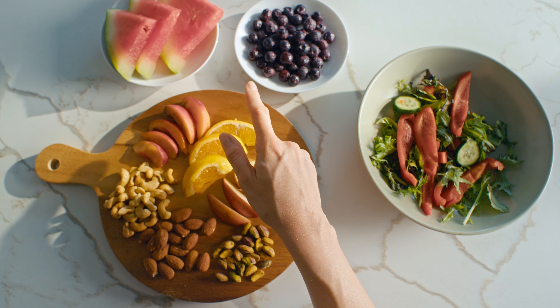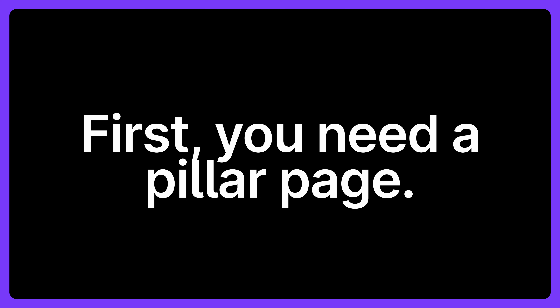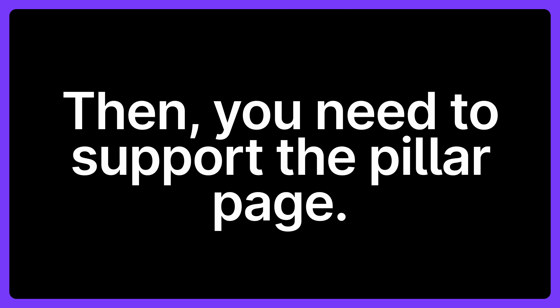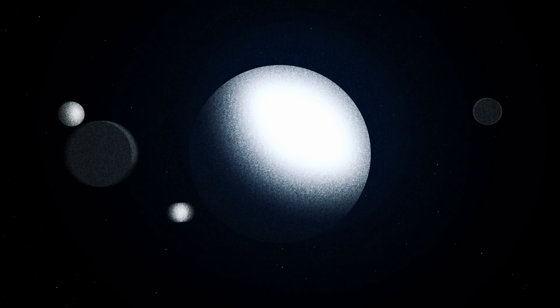So let's say you want to be known as the go-to resource for healthy eating. You probably have several articles that are related to this topic. The goal then is to connect all the articles into a topic cluster. First, you need a pillar page, which serves as a definitive guide covering all aspects of healthy eating. Then you need to support this guide with several articles addressing a specific aspect of healthy eating, such as nutrition, gut health, meal planning, etc. Each of these cluster articles should link back to the pillar content and the pillar content in turn links out to each cluster piece.